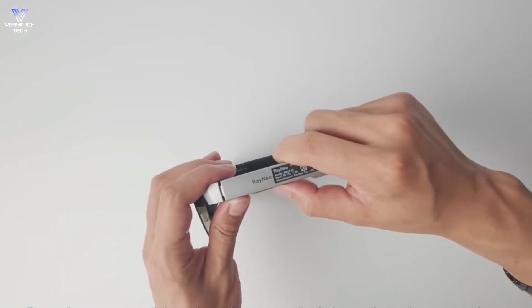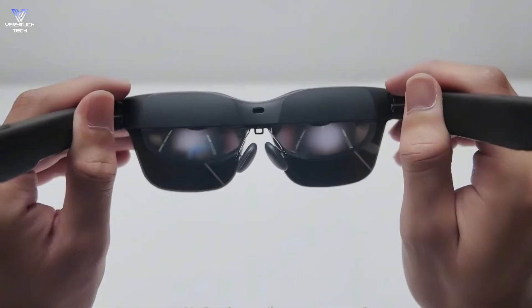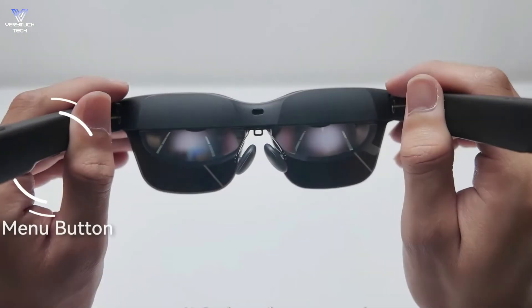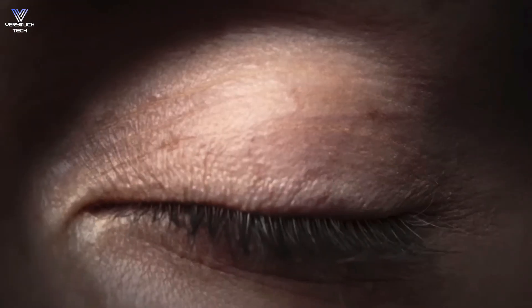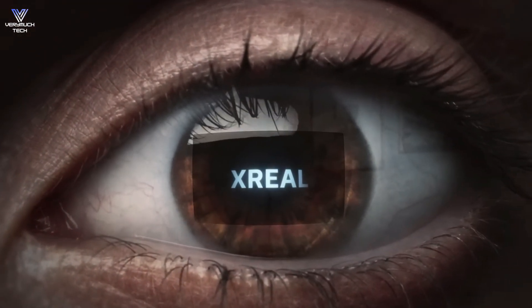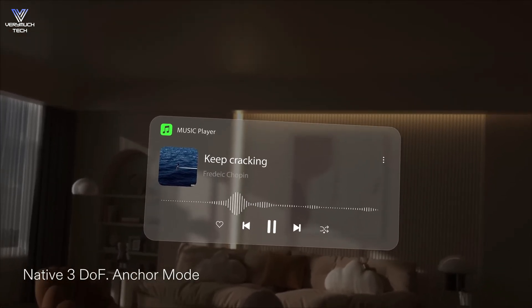You'll certainly get more if you spend more on alternatives like the Xreal One glasses. But if you're not looking to break the bank, there's never been a better time to finally experience what these kinds of AR specs can do. Thanks for watching. If you found this helpful, give it a like and subscribe for more tech reviews. Catch you in the next one.